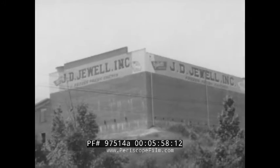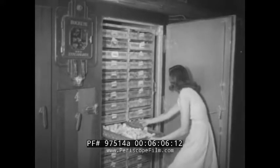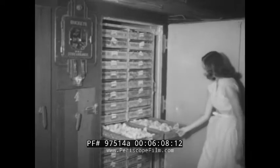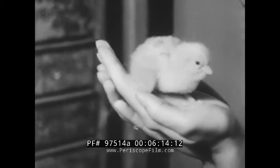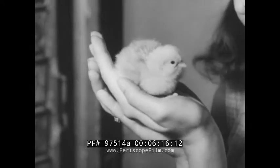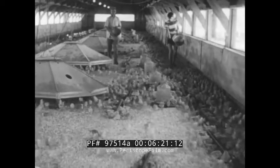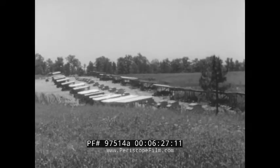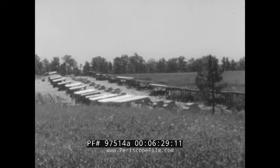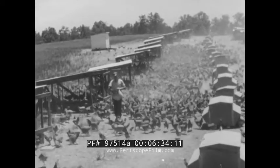Here's a foul business that's really booming — no reflection on the character of the enterprise; fowl is the product. This is one of the companies that in the past few years has made the state of Georgia the foremost producer of broilers in the entire country. After three weeks, the chicks from the hatchery of Jesse D. Jewell Incorporated are sent out to poultry farmers all over the Gainesville area, to be brought to maturity with the best of food and care for about seven or eight weeks on the chicken range.